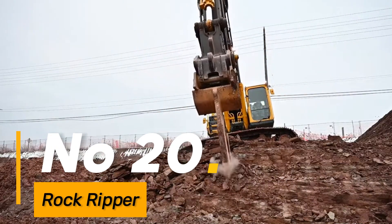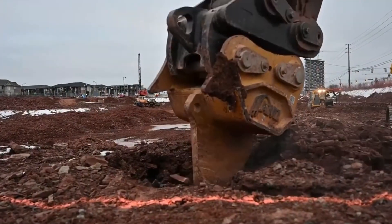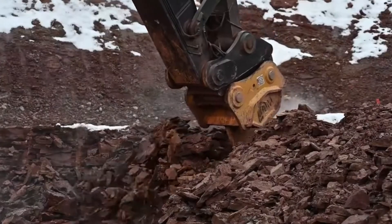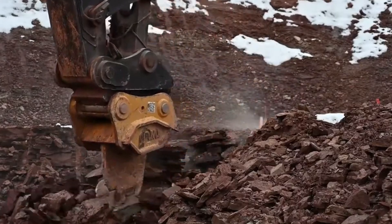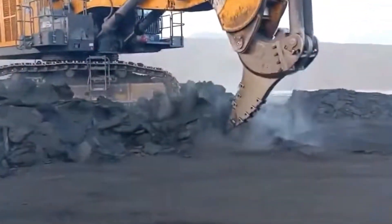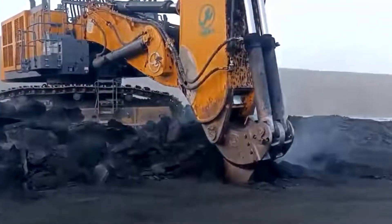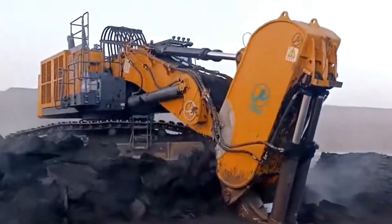Number 20: the Rock Ripper is tailored for efficiently breaking up dense stone and frozen soils, making it an indispensable tool in construction activities. Its ability to break dense materials with efficiency ensures smoother excavation and preparation of surfaces, making it essential for various construction projects.